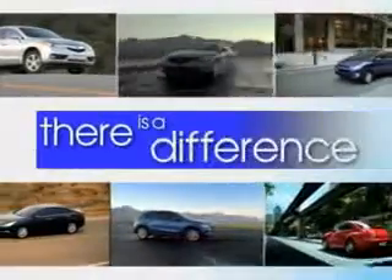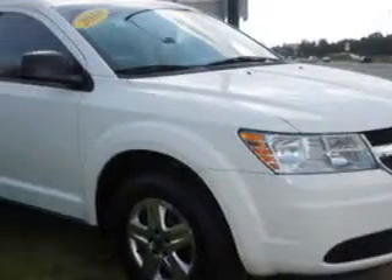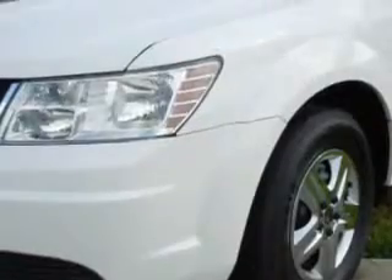When it comes to car buying, there is a difference. Experience excellence at any Jenkins dealership. At Jenkins Volkswagen of Leesburg, we know you need a car that offers convenience, comfort, and space — whether taking the kids to their soccer game or having a night out with your friends.